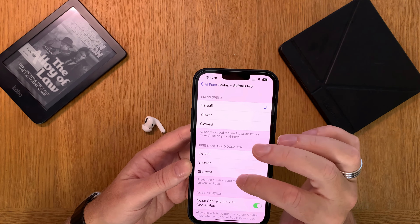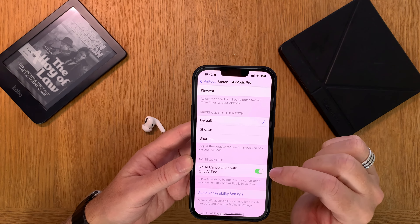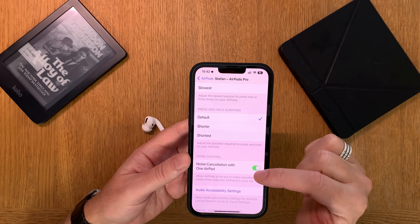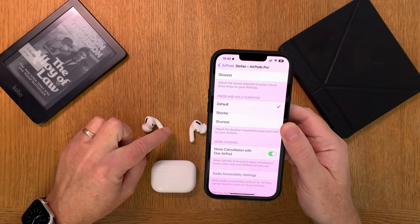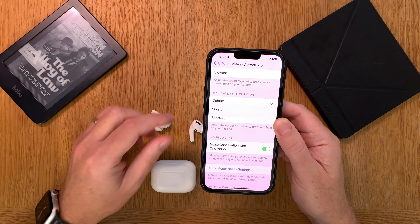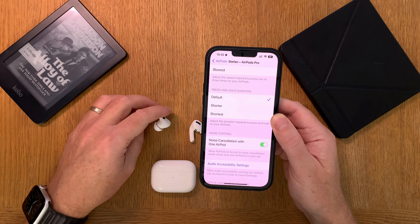Here down below we have 'Noise Cancellation with One AirPod.' These settings should be on, because that means you can use just one of these AirPods in your ear at a time, and with only one in your ear you can still use noise cancellation. That's very important for what we should do in this video.